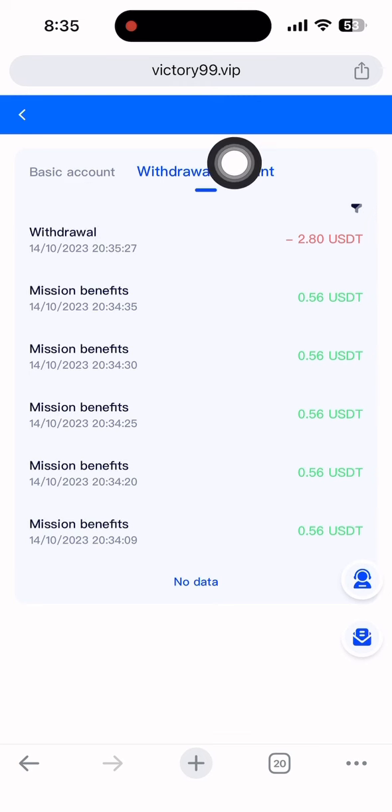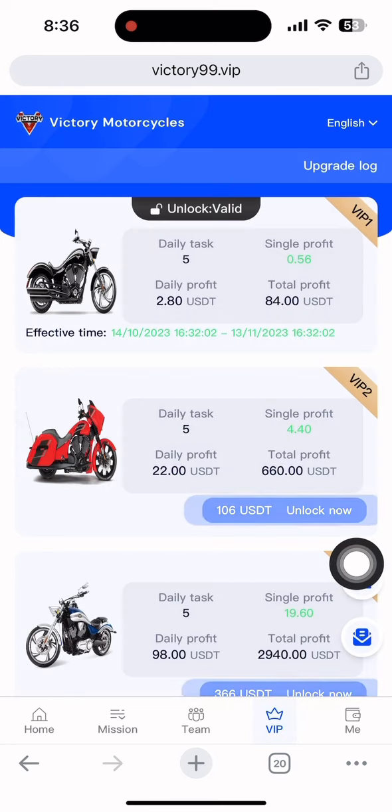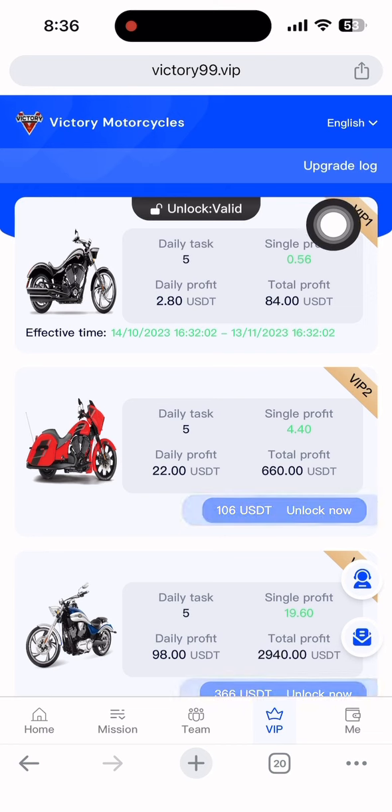Looking at the VIP section: my current status is VIP1, with a daily profit of one dollar. The total profit I can gain is $30 over 30 days before the VIP1 period expires. VIP2 requires a $150 deposit and gives $22 USDT daily. VIP3 gives $72 per day and costs $320 to unlock.